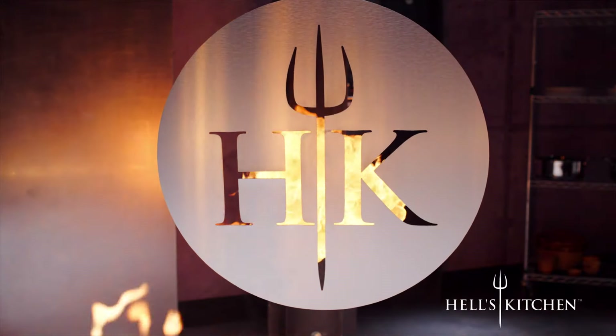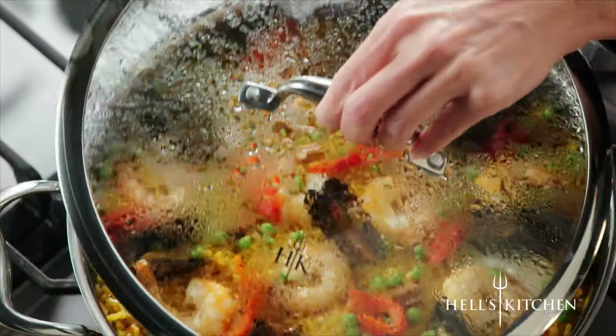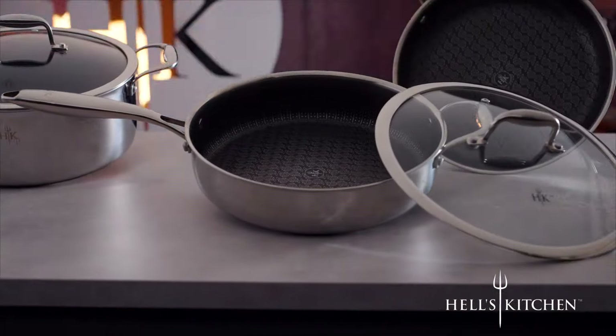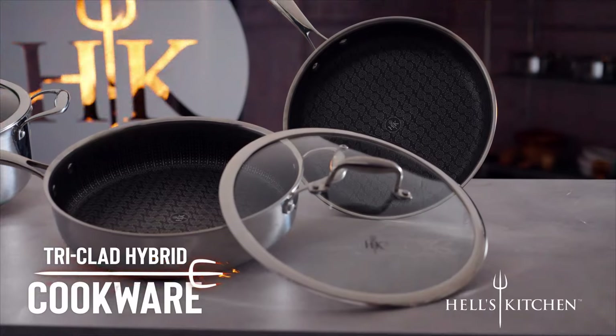You've seen the global phenomenon that is Hell's Kitchen, turning unknowns into the greatest chefs. Yes, Chef! Hell's Kitchen brings you Tri-Clad Hybrid Cookware.